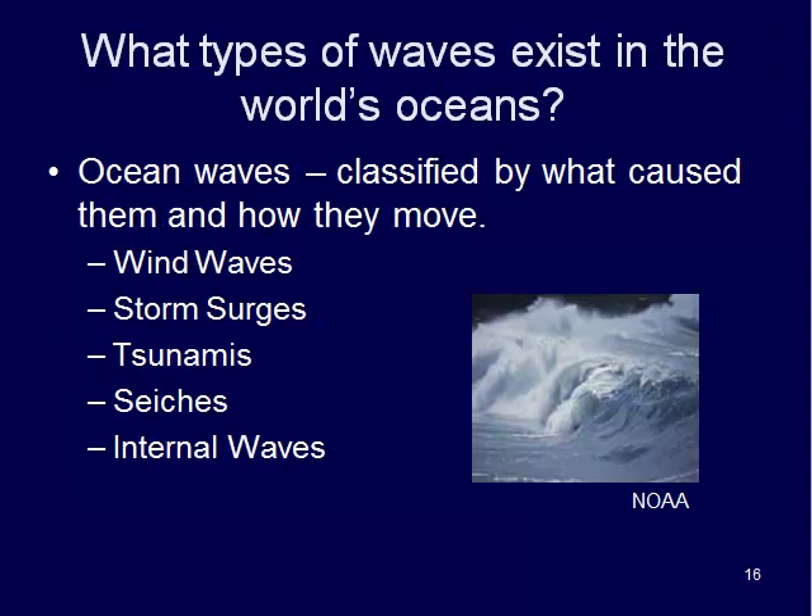Some of the waves that we see in the ocean are classified by what caused them and how they move. We see wind waves, storm surges, tsunamis, seiches, and internal waves.